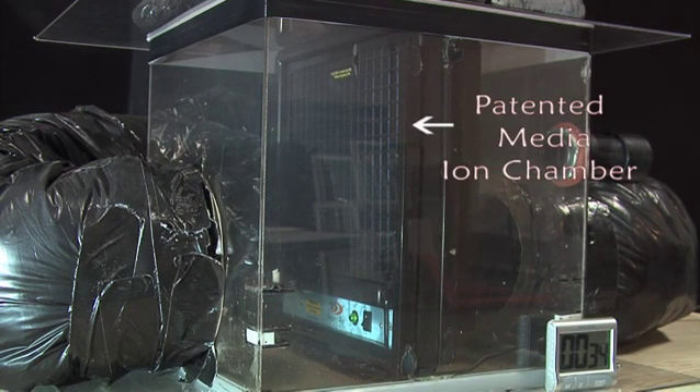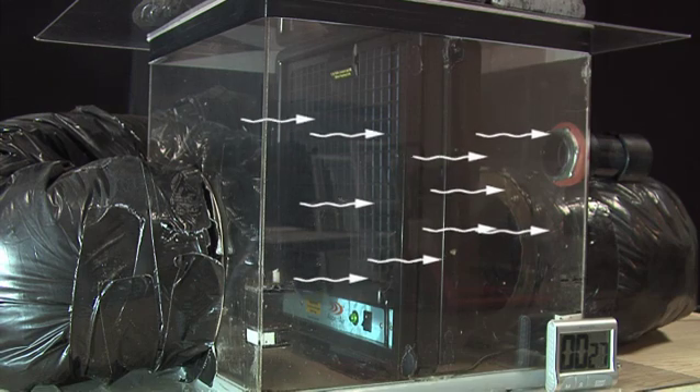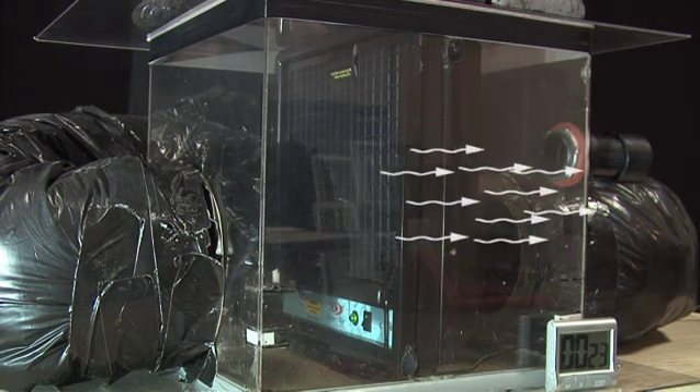The particles are permanently captured in the media and continue to attract and attach other particles. This explains why our system gets even more efficient as the media becomes dirty. The clean air then comes out the other side.